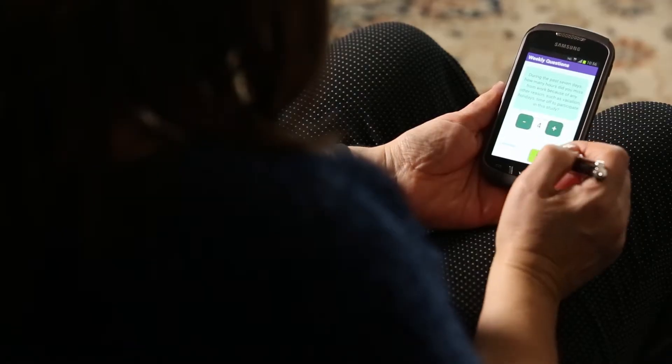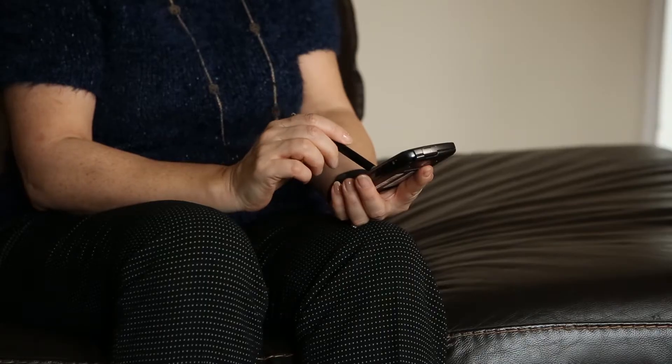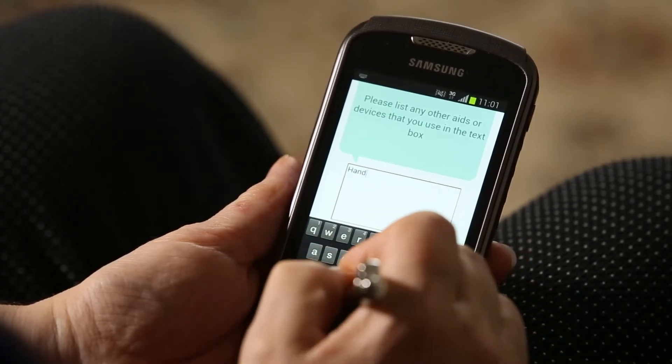When I went for my appointment, I didn't have to tell the consultants everything. Because of the app, it was all laid out there on the screen and we could discuss my pain issues, my sleep pattern, and it just made things a lot easier and helped me to get the treatment that I required.